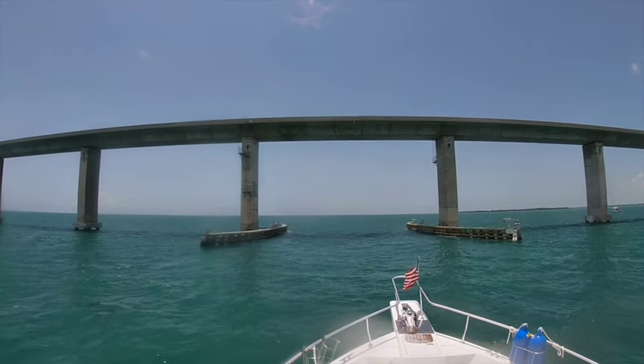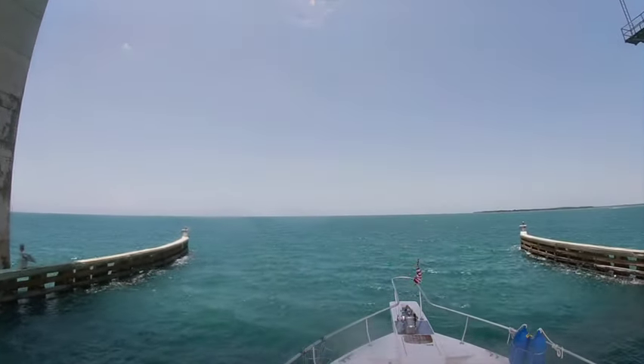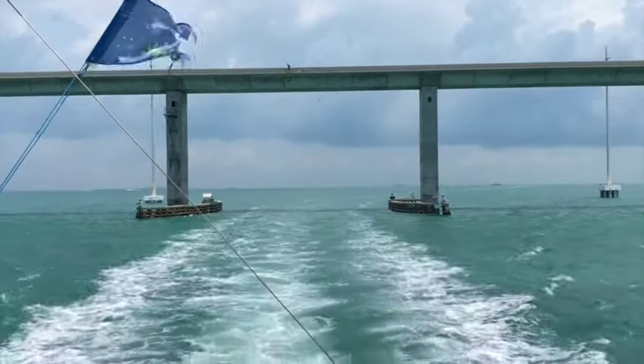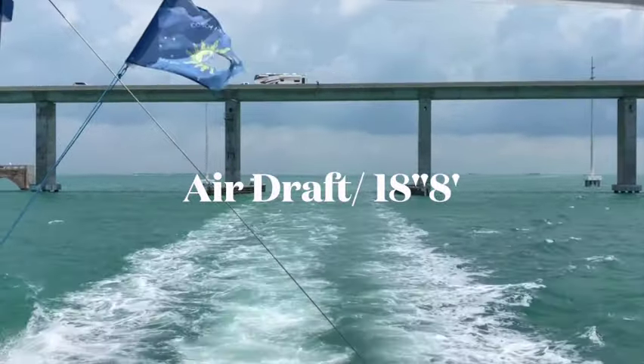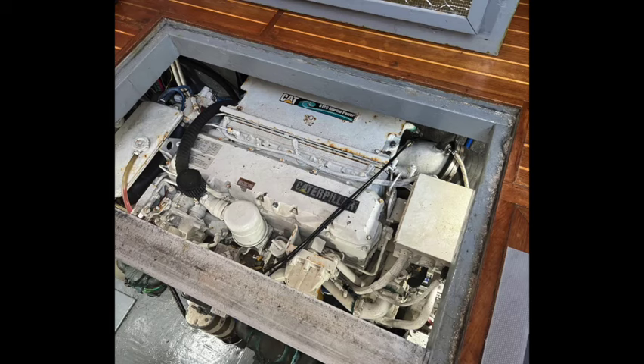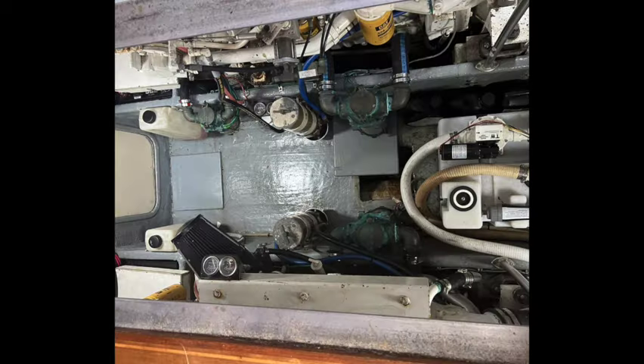The air draft, or height of our boat, is 18 feet 8 inches. You can go under many bridges without having them open, especially through the ICW. This is our engine compartment.